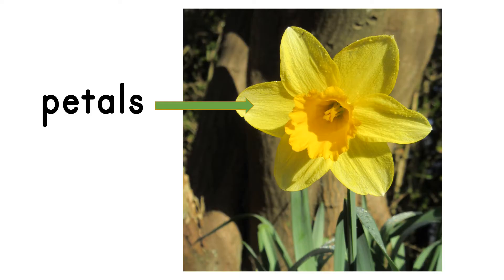Let's look at the parts of a daffodil flower. First, we have the petals. Let's count them. How many can you see? One, two, three, four, five, six. Six big petals around the outside of the flower.